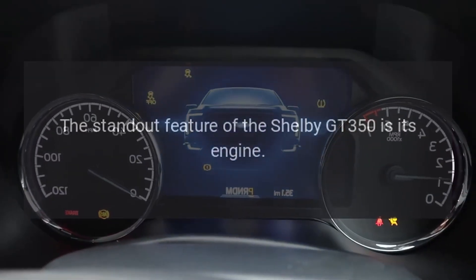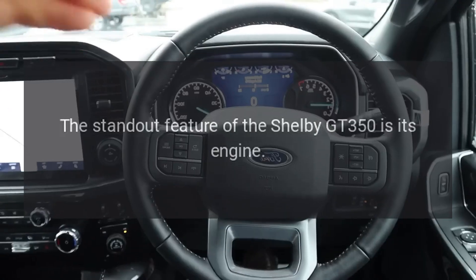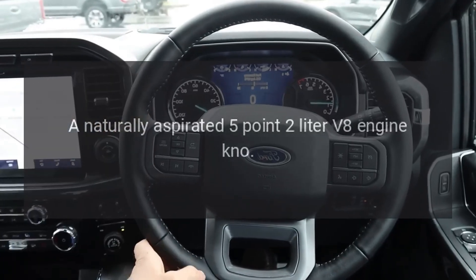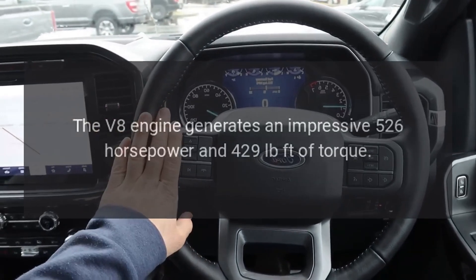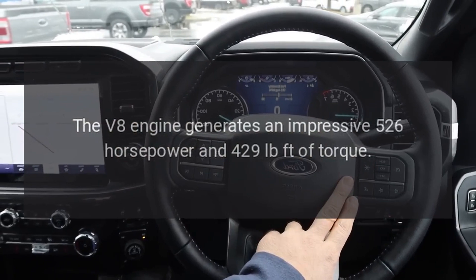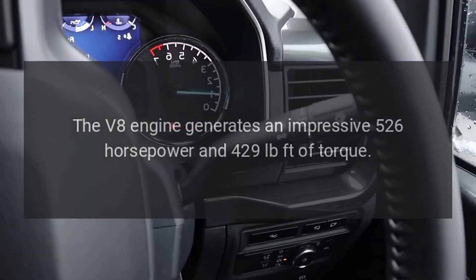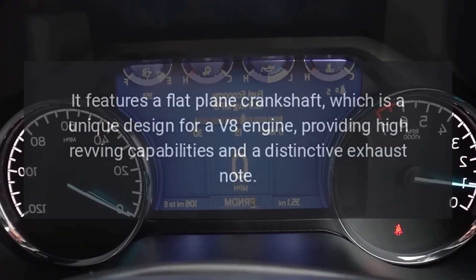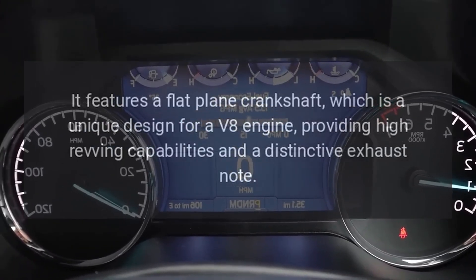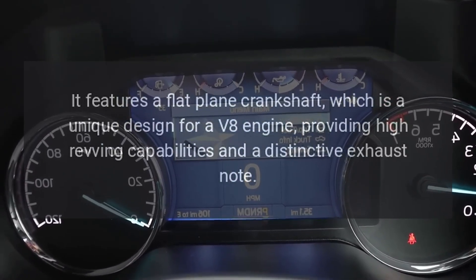The standout feature of the Shelby GT350 is its engine — a naturally aspirated 5.2-liter V8. The V8 engine generates an impressive 526 horsepower and 429 pound-feet of torque. It features a flat-plane crankshaft, which is a unique design for a V8 engine, providing high revving capabilities and a distinctive exhaust note.